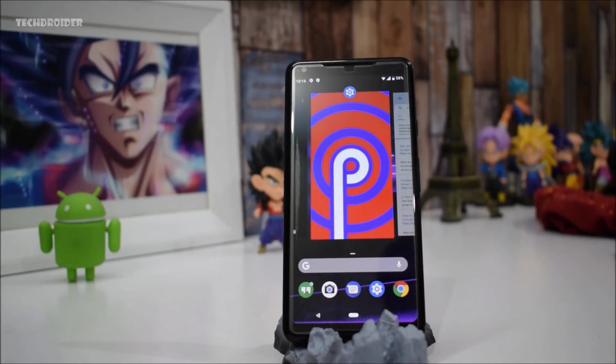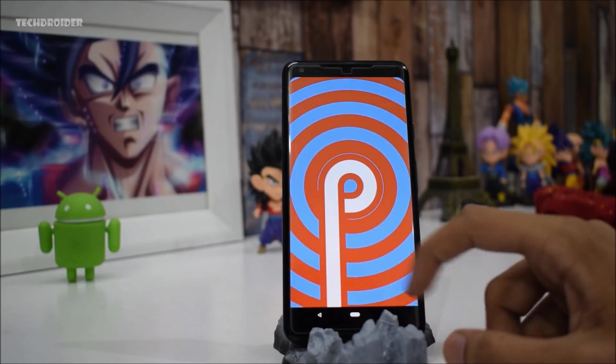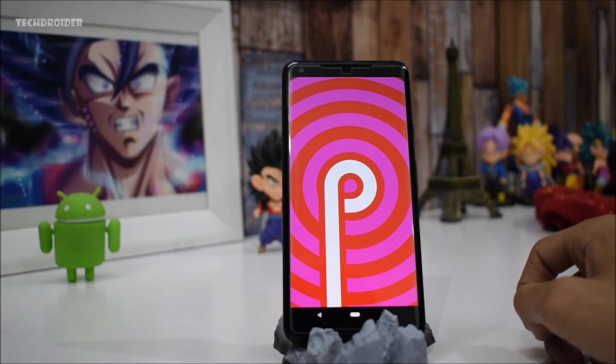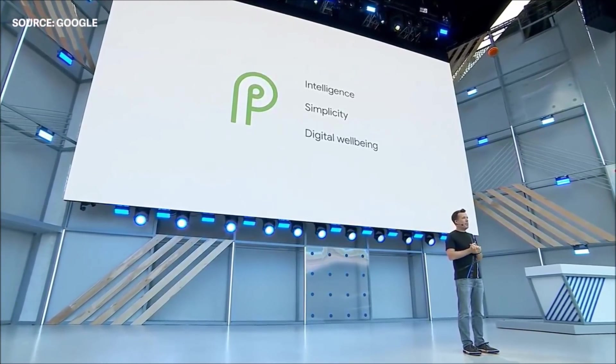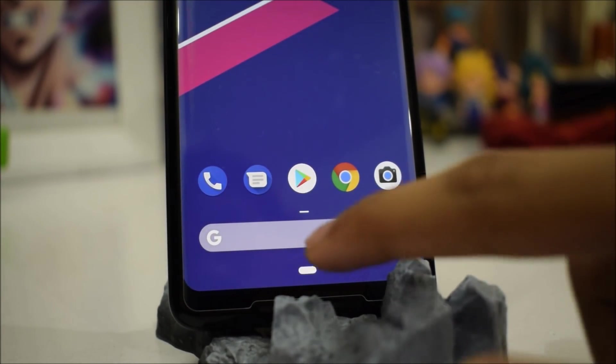Android P beta is practically here and Google has added tons of new features to this operating system. However, the features Google talked about during the Google I/O session aren't actually in the second Android P preview. There are tons of new features coming soon with the next Android P preview, and media was allowed to take a sneak peek at a feature-complete version of Android P inside Google's sandbox demo space.